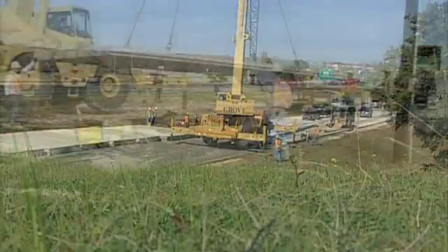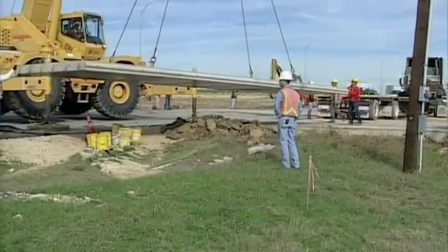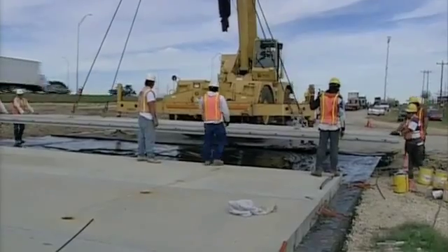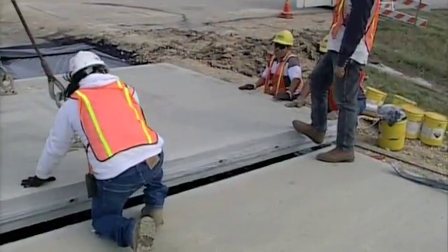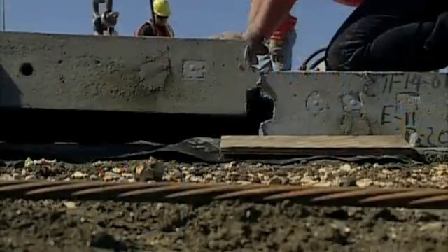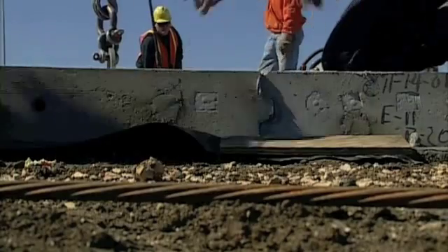Today, this concept of using precast panels for bridges is being expanded to highways in a number of imaginative ways. The technique uses existing technology to create major benefits for state and local highway agencies, for the owners and operators of critical facilities such as airports, hospitals, and paving contractors.